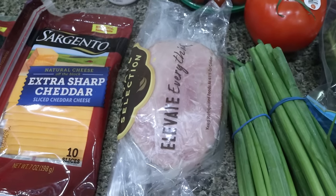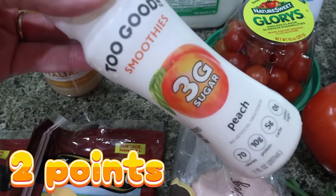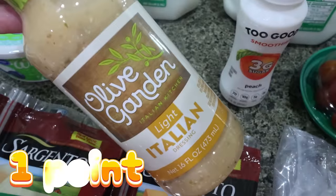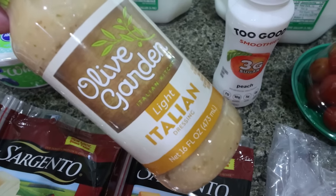Let me know if you guys want to see how I make it — we could do it in a what-I-eat-in-a-day video. I got two Good smoothies — I actually drank one while I was grocery shopping. These had a dollar-off coupon so I paid less than a dollar per smoothie. And then I needed Italian dressing and really wanted to try the reduced-fat Olive Garden light Italian. I've heard it's really, really good, so I'm so excited for that.